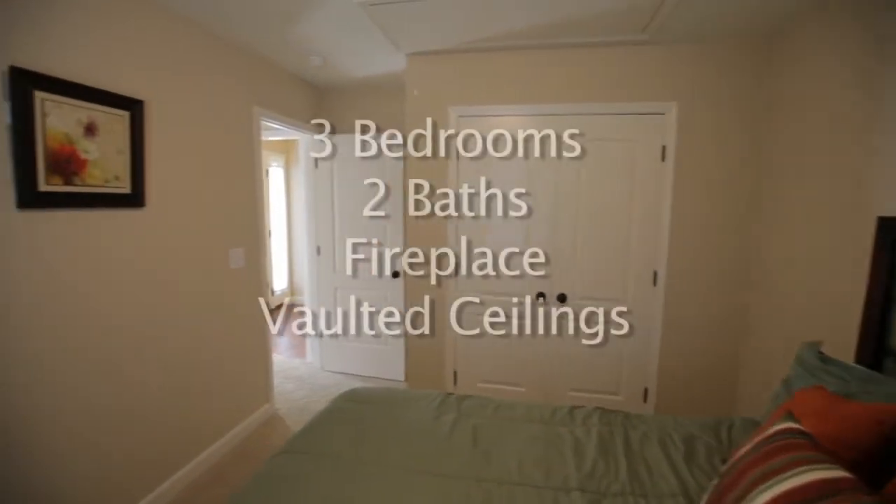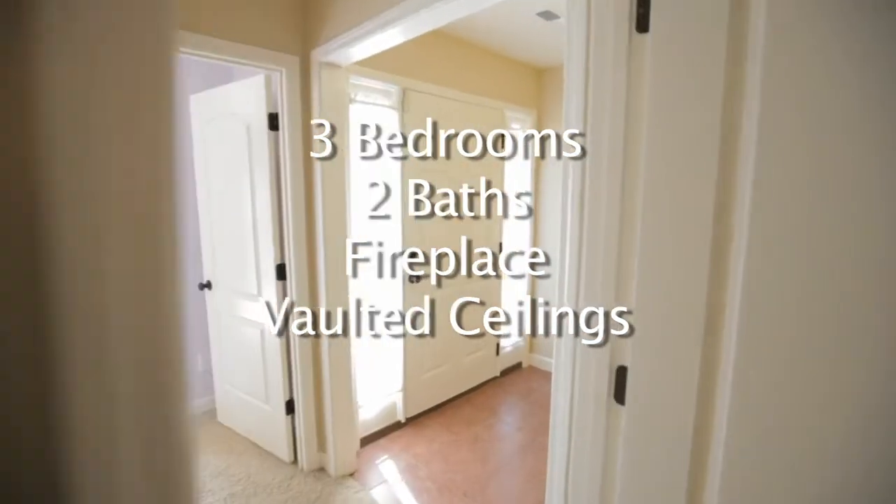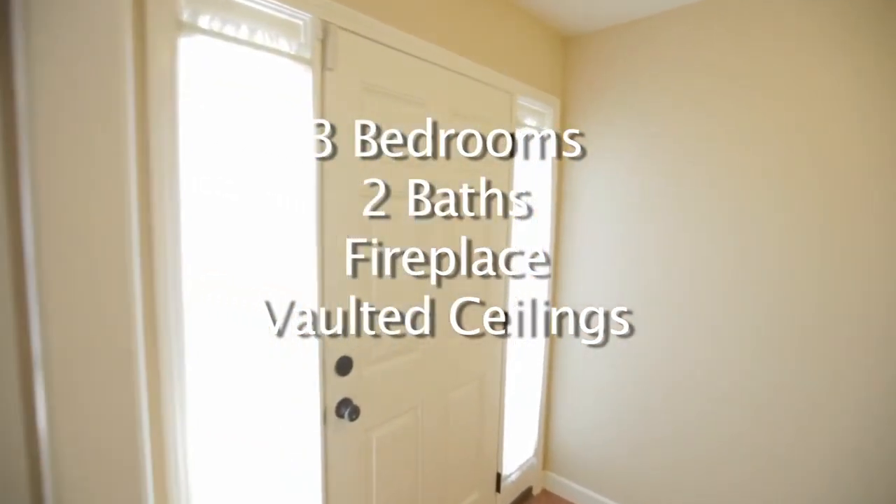To recap, 166 Brooks Edge Drive features three bedrooms, two baths, fireplace, and vaulted ceilings.